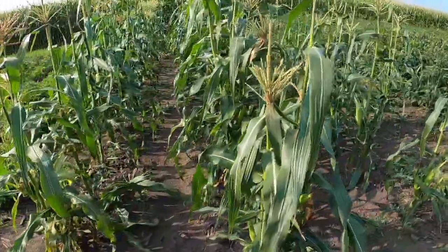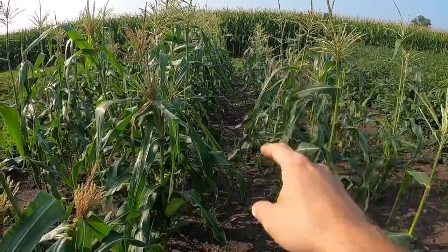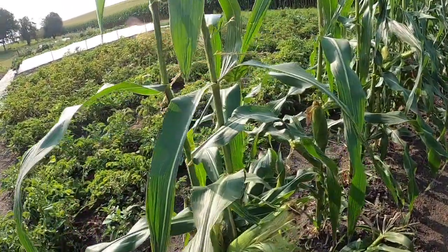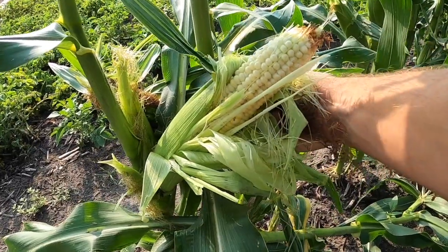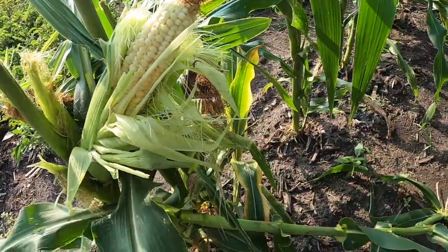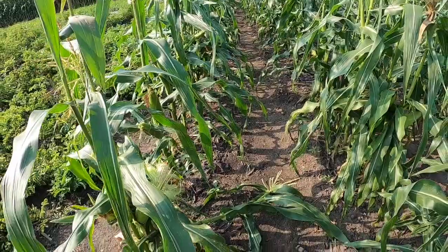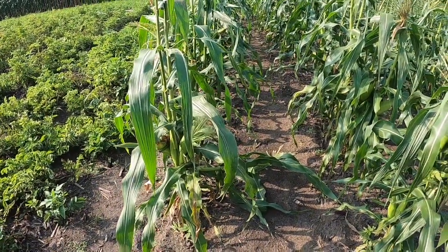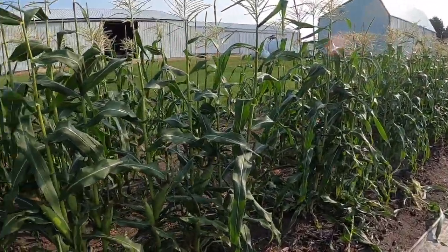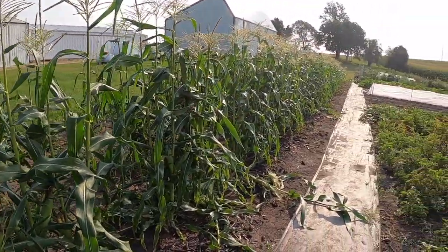We've had some sweet corn — the raccoons haven't gotten this far as badly as we thought, but there is some damage down there; they flopped a couple over. We have the Illini Extra Sweet variety, and this is what it looks like. We won't eat this one since it's already been peeled by the raccoons, but it is really tasty. We've had a couple so far, boiling them up — it's sweet corn season! The rest of the corn goes all the way down the row.